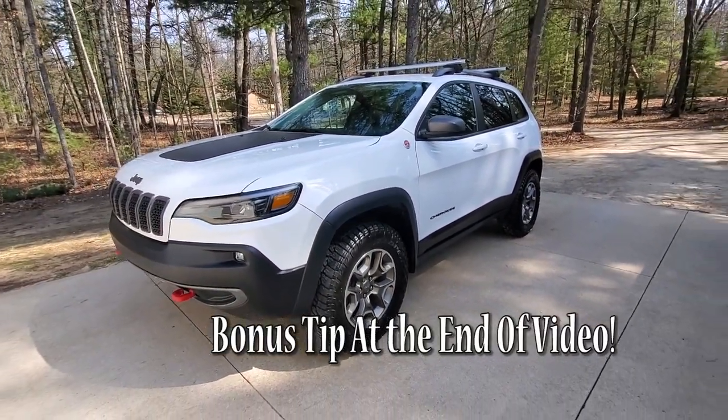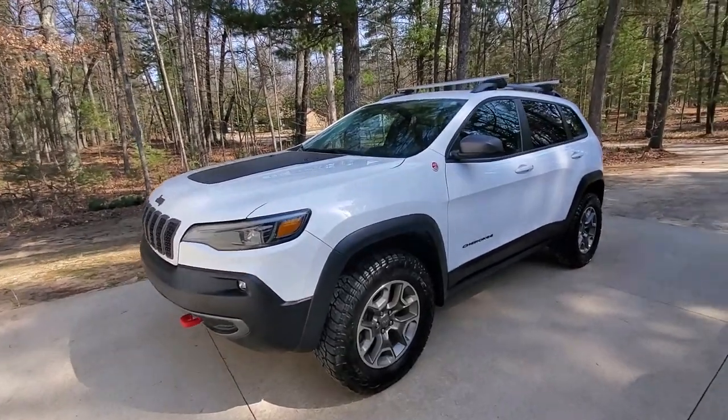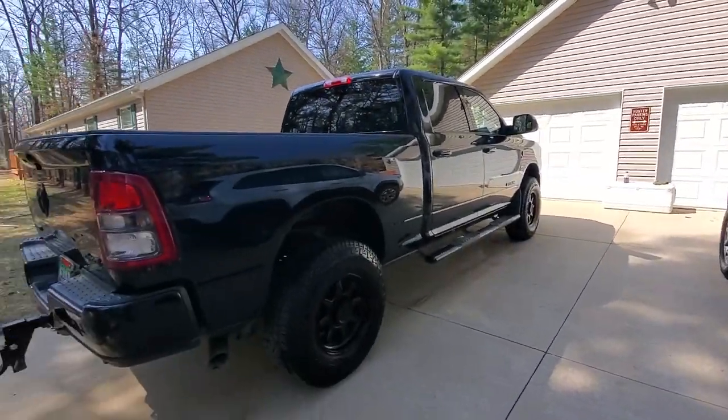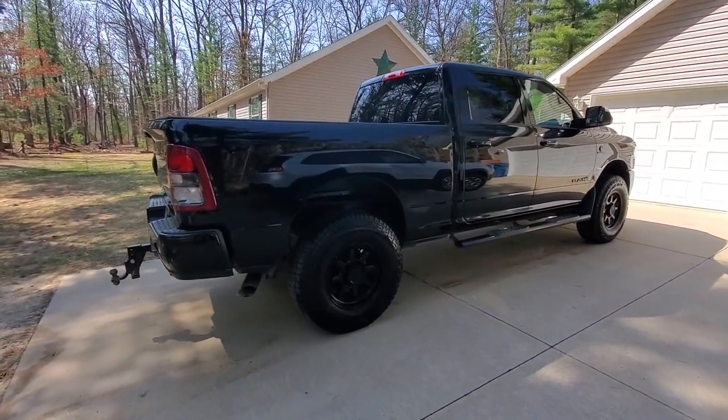I use this thing in the woods all the time — that's what I bought it for. So many people consider this Cherokee Trailhawk the ultimate off-road SUV, and there's great reason for that — probably seven or eight reasons why it's one of the best sellers and most capable off-road vehicles out there. This Cherokee Trailhawk will outdo my truck in the woods ten times over. Other than my lifted Jeep Wrangler with 35s, this is by far the most capable off-road vehicle I've ever owned.